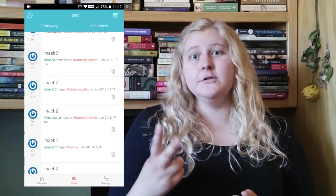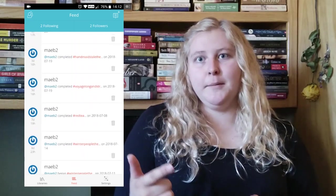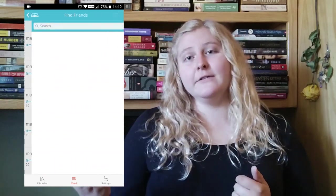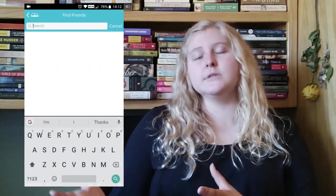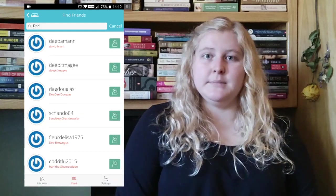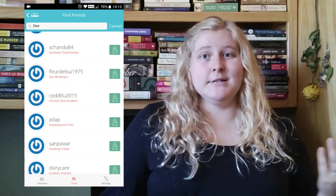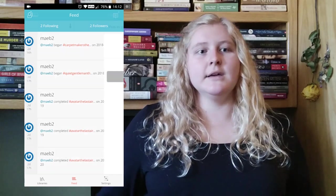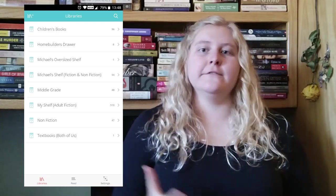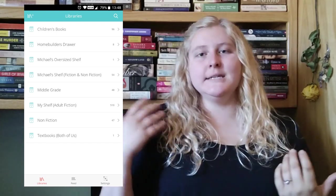The feed I don't really use — you can use it as a social thing so people can see when you started reading a book, when you finished it, when you rated it. I have two followers: my cousin and a friend. You can find friends and put a post if you want, but the feed updates automatically every time you make an update. It's kind of like a more intimate version of Goodreads.